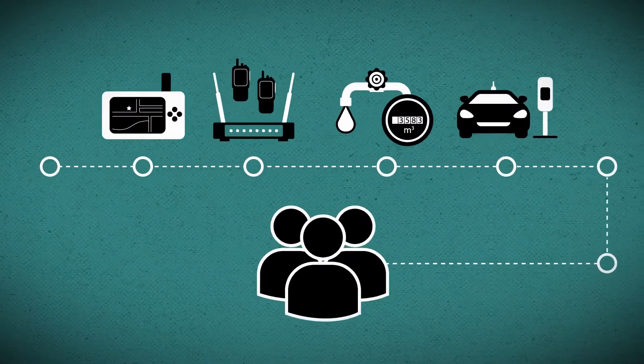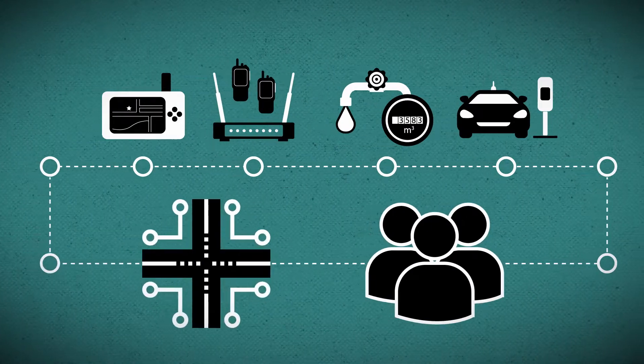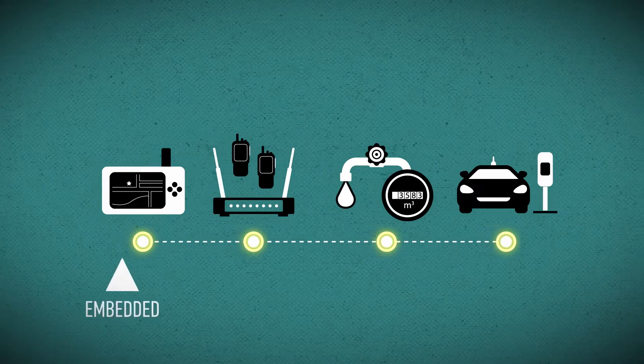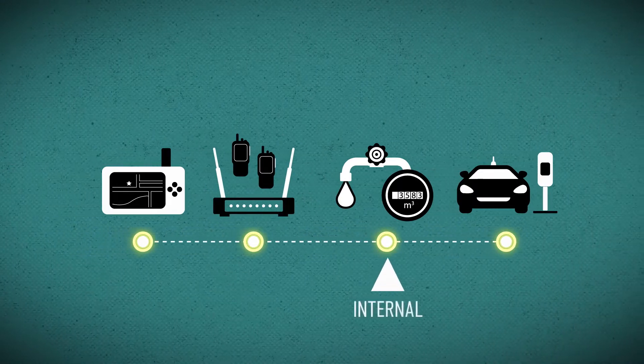Pulse Larson Antennas enables seamless connectivity between devices, people, and infrastructure. All products are categorized into four solutions – embedded, external, internal, and outdoor.